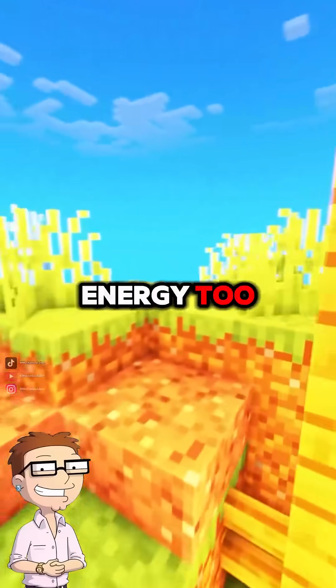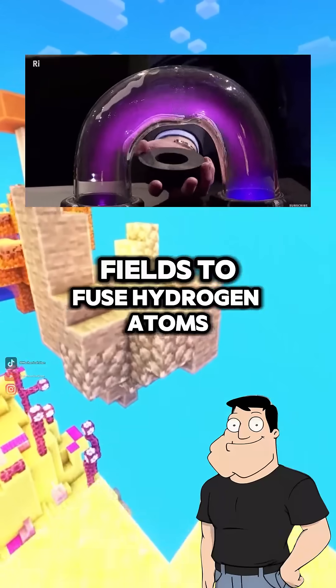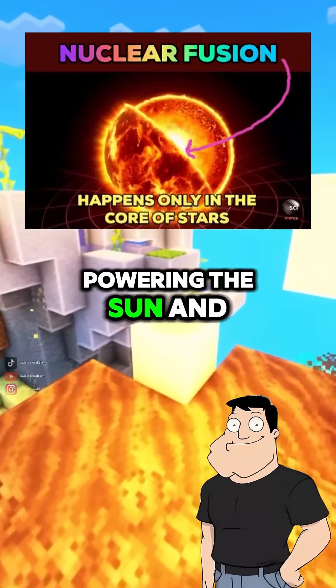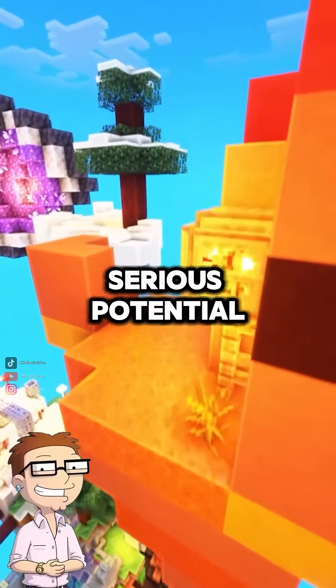Can plasma be used for energy too? Absolutely. Nuclear fusion reactors use plasma confined by magnetic fields to fuse hydrogen atoms. It's the same process powering the sun and could be the future of clean energy. So plasma isn't just hot gas — it's a high-energy state with serious potential.